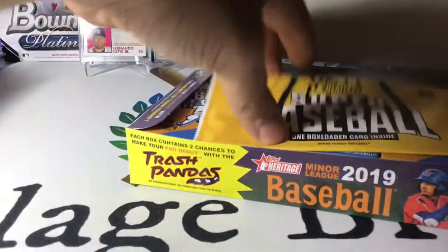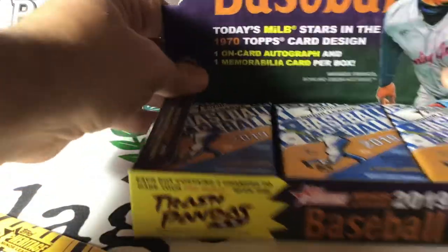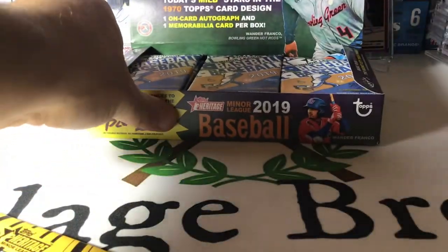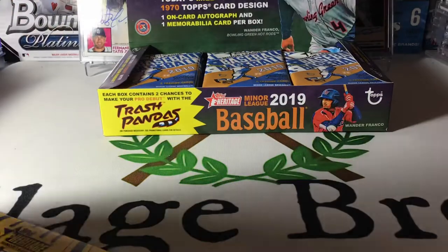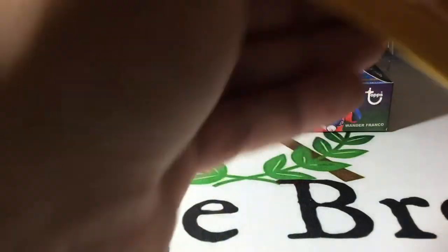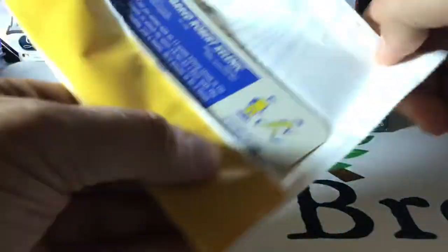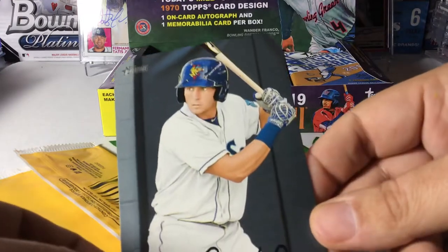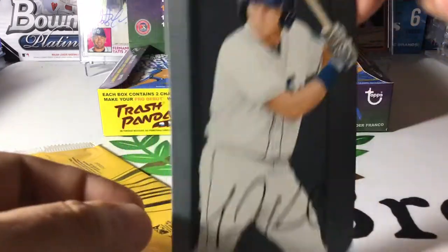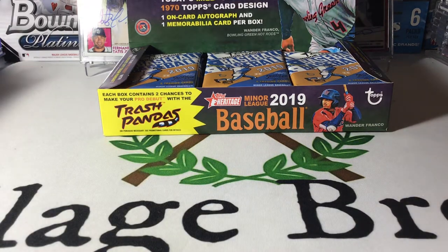It's got some big names. There's our box topper. I think the box topper can be signed, but it's a pretty tough pull — like one in 72 boxes, which is about one in seven or eight cases. And that is a facsimile auto, so don't get too excited. Still pretty cool though. Nice little box topper. Start us off the right way.